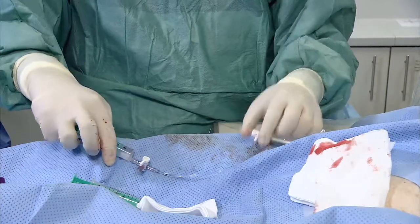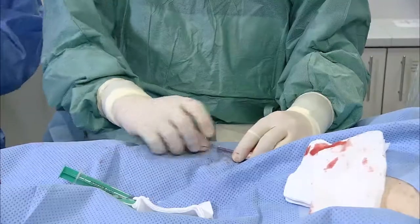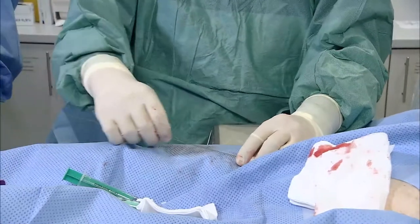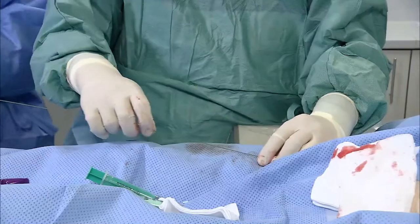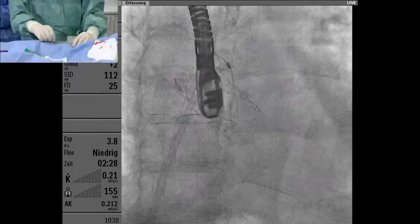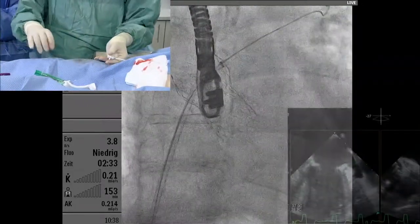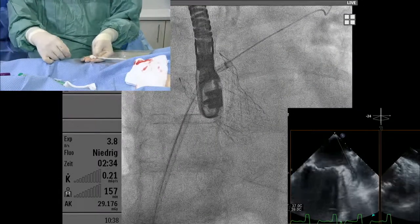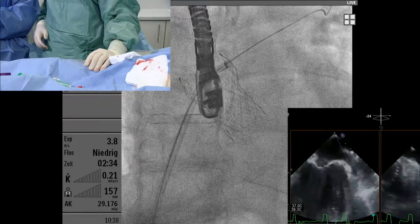For the LAmbre device, what sheath size is required? The largest LAmbre device is 36 mm and requires a 10-French sheath. The smallest device is 16 mm and can use an 8-French sheath. Given our landing zone of 25 by 15, which device should we use?